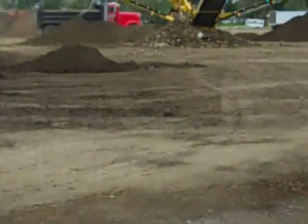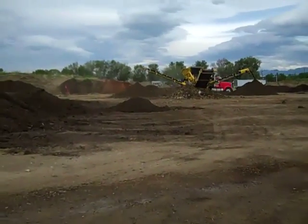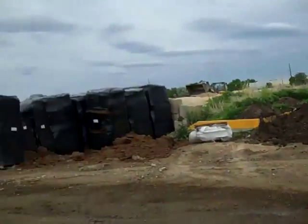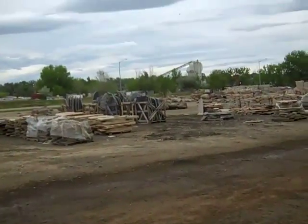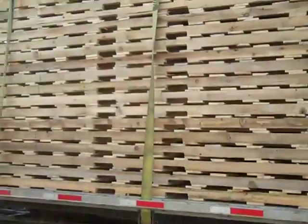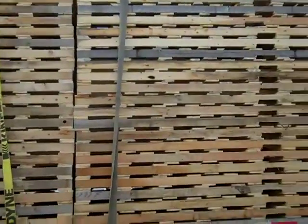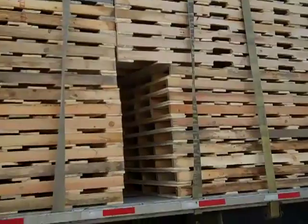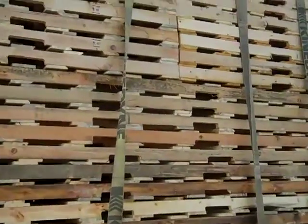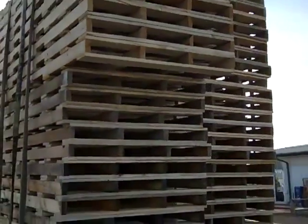I gotta roll my straps up now. I'll make a phone call to the company and see what kind of load they got for me. This is a load of pallets I picked up yesterday, and to date, the tallest load I've ever hauled. I didn't need an over-height permit or anything, but it is 14.4.